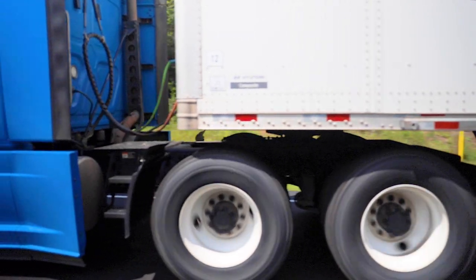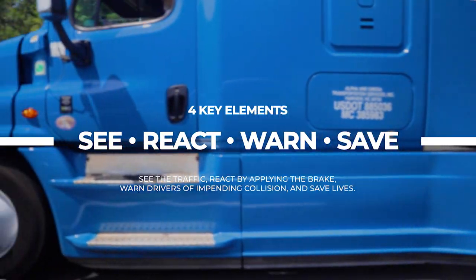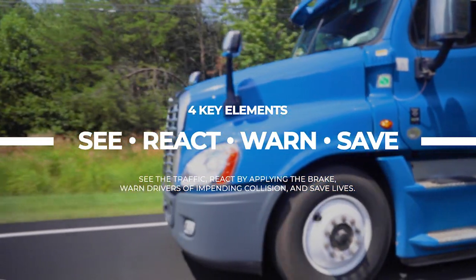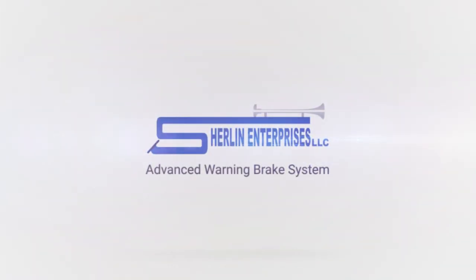Designed with four key elements in mind: see the traffic, react by applying the brake, warn drivers of impending collision, and save lives. With the Advanced Warning Brake System installed in your truck, lives will be saved.